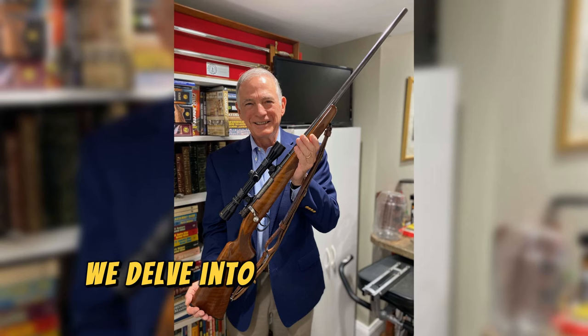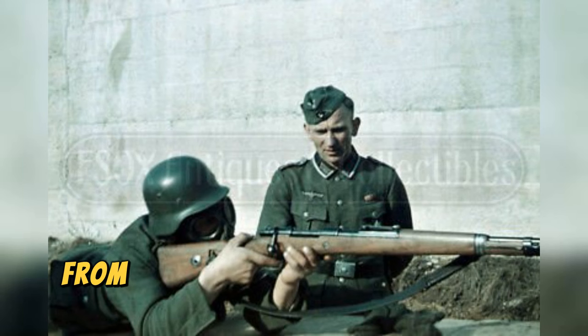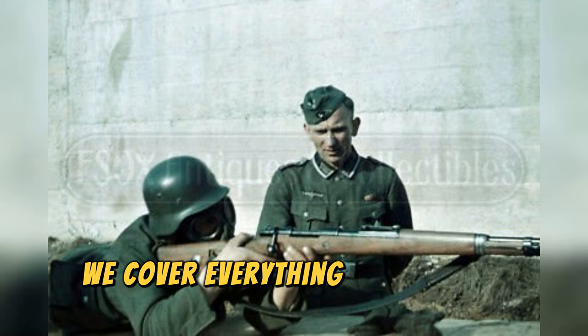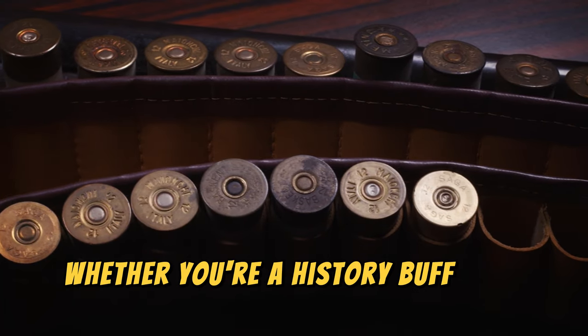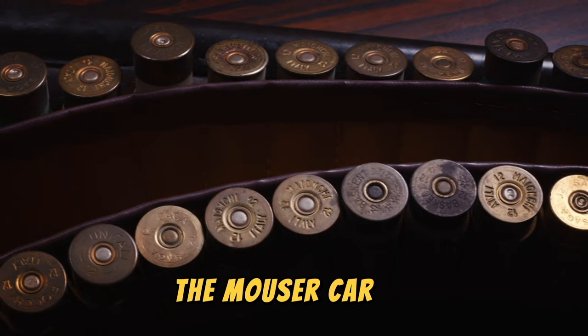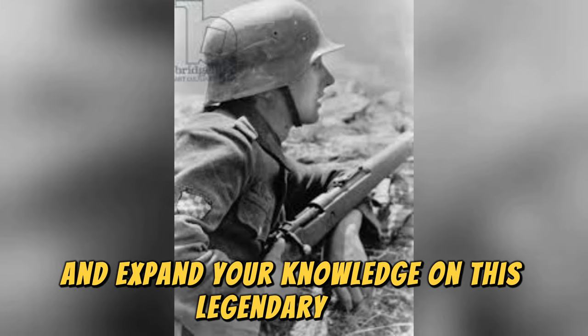In this video, we delve into 10 essential facts about the Mauser Kar 98 rifle. From its historical significance to its design features, we cover everything you need to know about this iconic firearm. Whether you're a history buff or a gun enthusiast, this video will provide you with valuable insights into the Mauser Kar 98. Watch now and expand your knowledge on this legendary rifle.